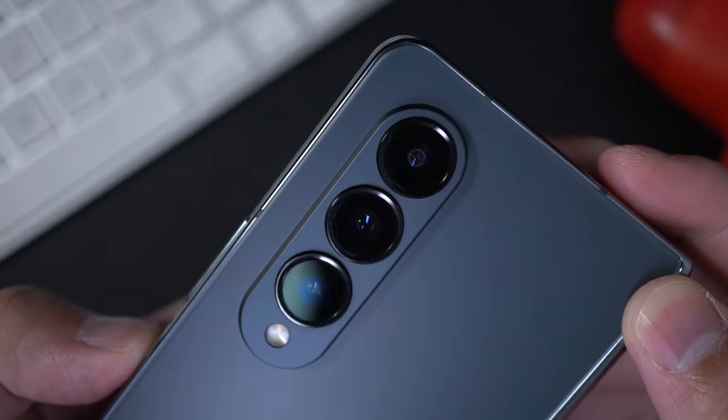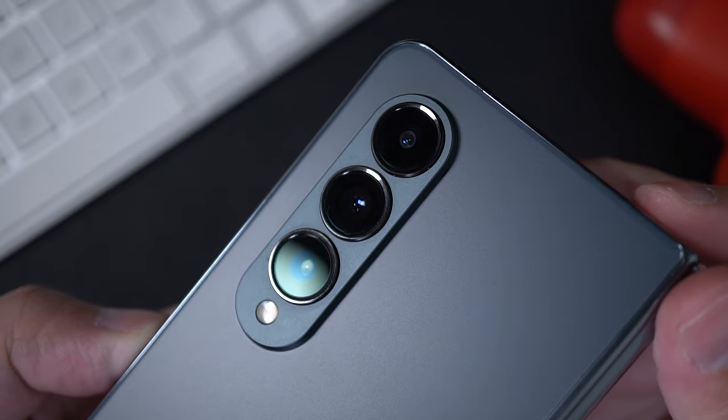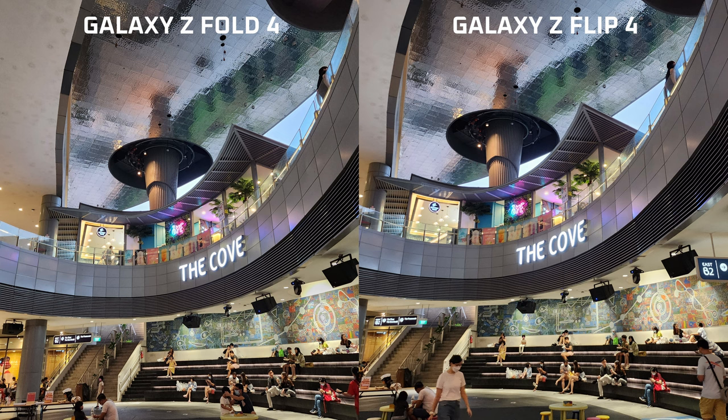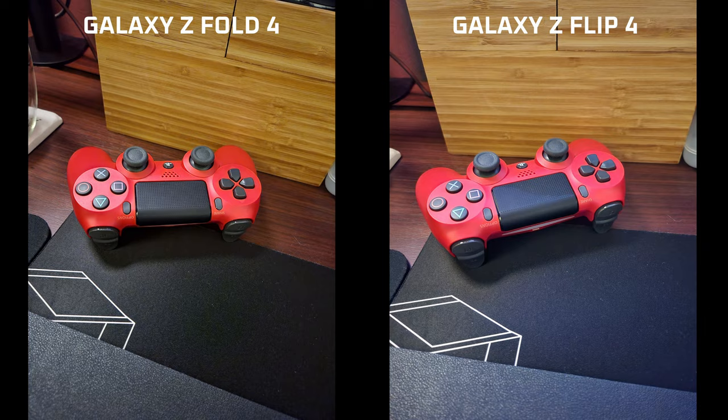In terms of shooting pictures and video, the Fold 4's camera setup is definitely a lot better than the Flip 4. It's got more cameras, including a 15MP wide-angle, and it's able to resolve more detail in the shot even in darker environments. Most of the time I wasn't even shooting in 50MP, but pictures still appear more vibrant and clean than on the Flip 4.